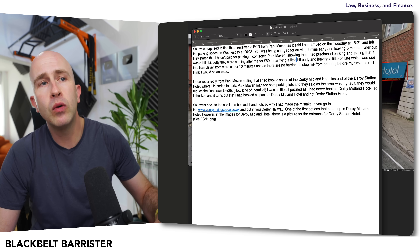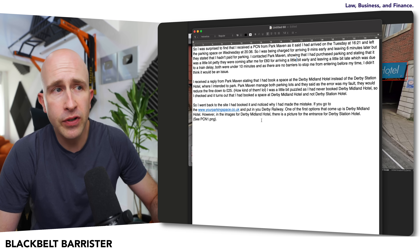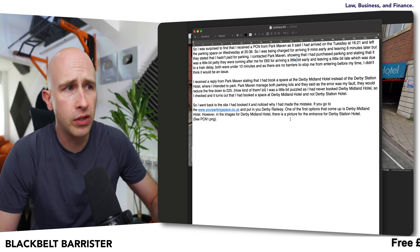My viewer says: if you put in 'Derby Railway,' one of the first options that comes up is Derby Midland Hotel. However, the images shown for Derby Midland Hotel include a picture of the entrance for Derby Station Hotel. So what might seem like a long video for a very simple confusion actually results in a lot of stress for people.